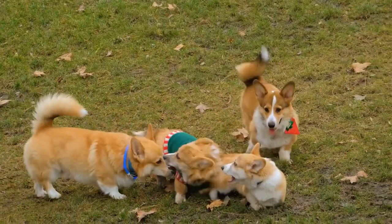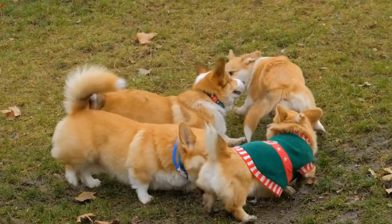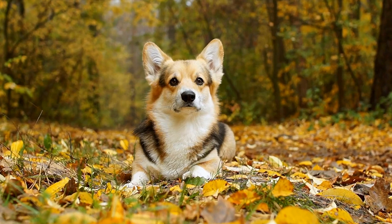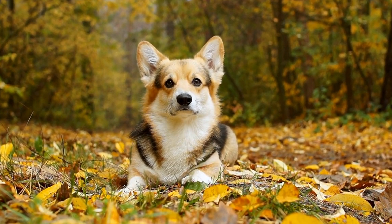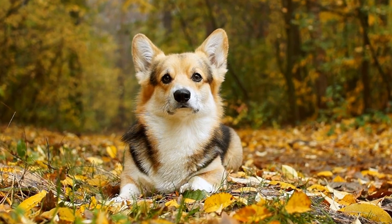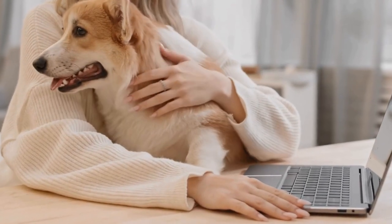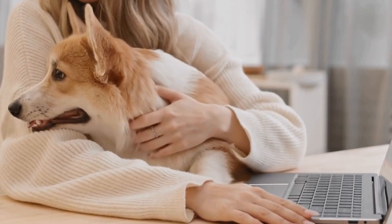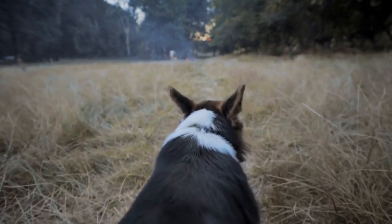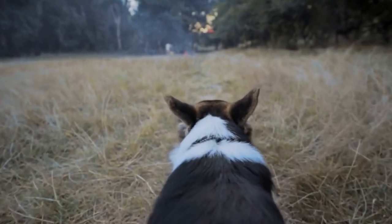While the blue coat color in Pembroke Welsh Corgis may be aesthetically pleasing, it is important to remember that coat color should not be the sole factor when choosing a dog. The genetics behind coat color are complex, and responsible breeding practices should always take precedence. In conclusion, the blue coat color in Pembroke Welsh Corgis is an intriguing phenomenon, and understanding its genetic basis can help breeders make informed decisions when it comes to selective breeding.